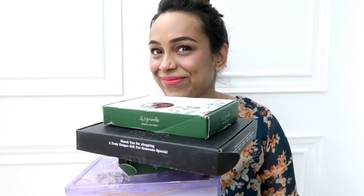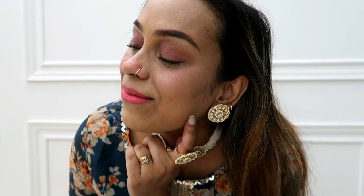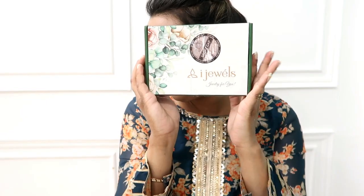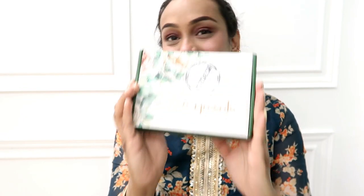Hi guys, welcome back to our YouTube channel. Hope you are doing good. I am taking an Amazon jewelry haul which I have bought in a very affordable range. You will get all the links in the description box and my haul store. Click on my haul store — I am going to show you very beautiful lightweight jewelry today. Let's get started.